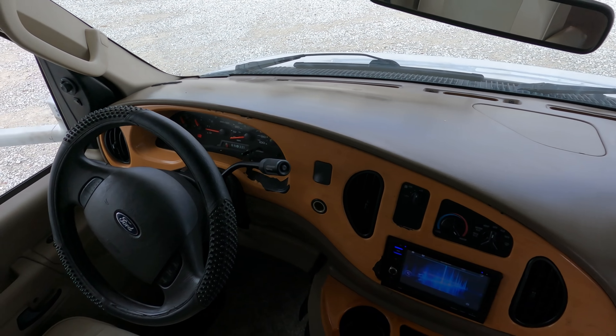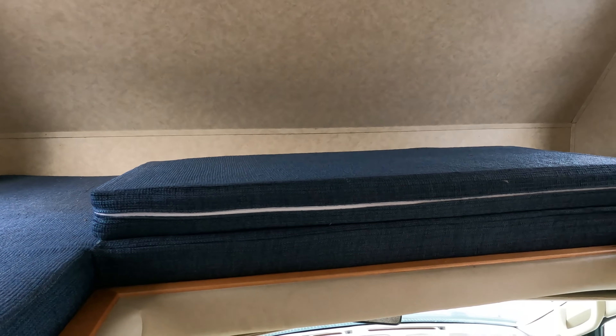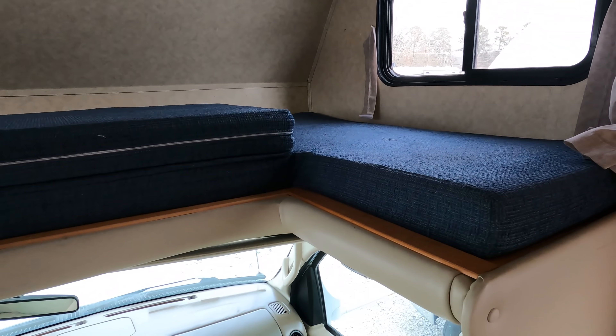This is a 2006 Forest River Forester, model 3101. Tip to tip length is 31 feet 8 inches. This particular one has 61,000 miles and change. It has one big slide out and a lot of windows. Really a nice RV — it's not perfect, and I'll show you some of the imperfections, because after all it is 15 years old. It is used, but it's only $29,900 with a full inspection and warranty.